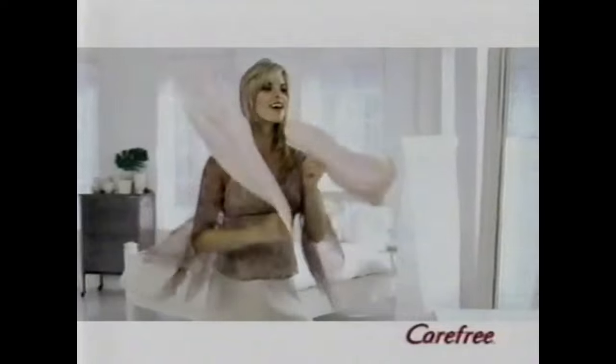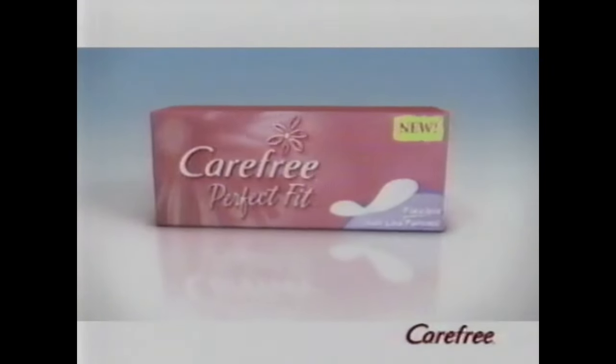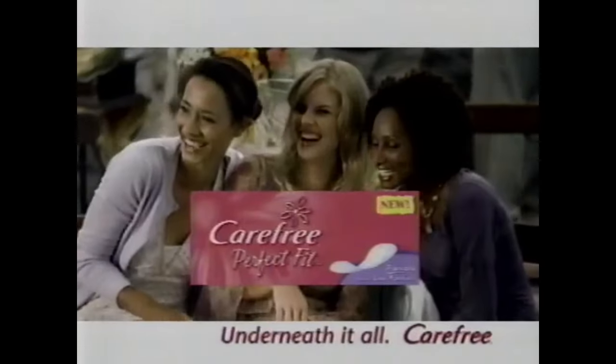You'll feel so confident underneath it all. You'll feel so carefree underneath it all. Because underneath, you're wearing new Carefree Perfect Fit Panty Liners. Light protection that's so comfortable, so flexible, it's like they become one with your underwear. New Carefree Perfect Fit Panty Liners.